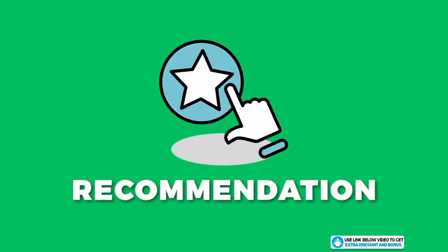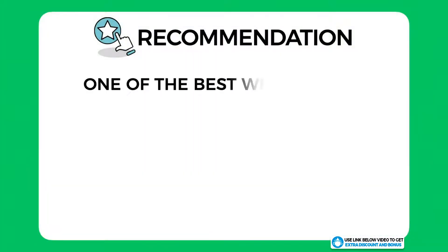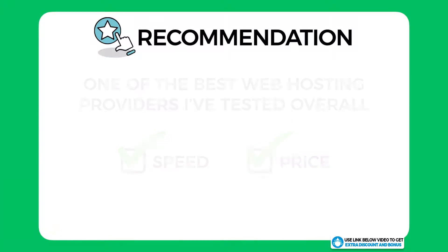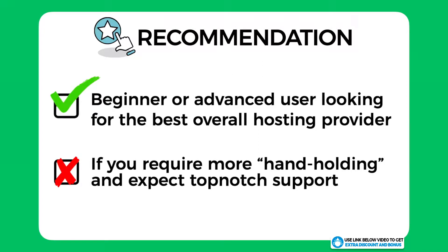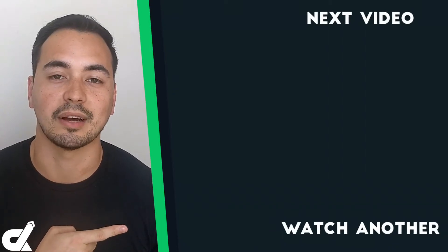Overall I have given Liquid Web an average score of 8.5 out of 10. They really are one of the best web hosting providers I've tested — they have amazing speeds and their price is very competitive for a managed WordPress solution. Whether you're a beginner or advanced user looking for the best overall hosting provider, Liquid Web is a very worthy option to consider. However, if you require a lot of hand-holding and expect top-notch customer support, then Liquid Web is not the right managed WordPress hosting provider for you. Picking the right hosting provider is a crucial step for your business, so if after watching this review you think Liquid Web is not right for you, I recommend checking out a hosting alternative — otherwise, go to the next video and I'll see you in the next tutorial.